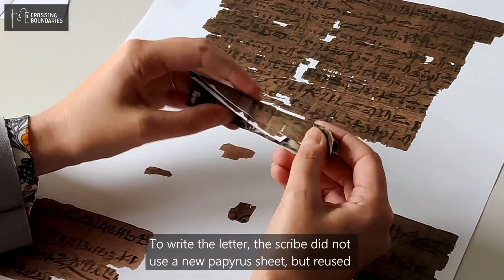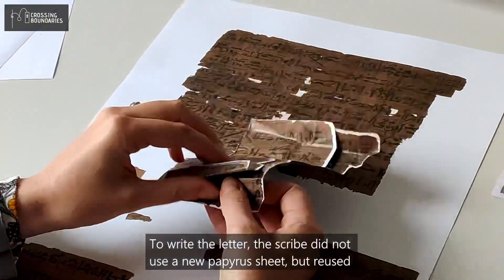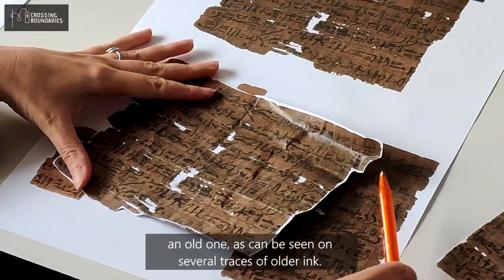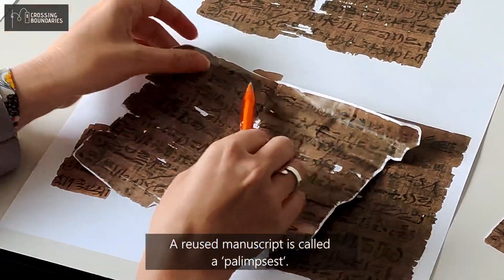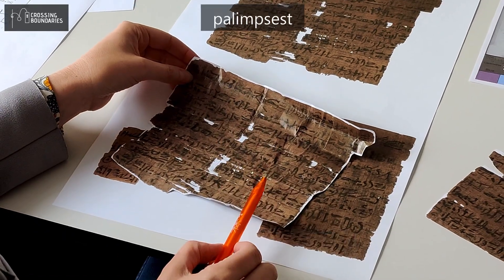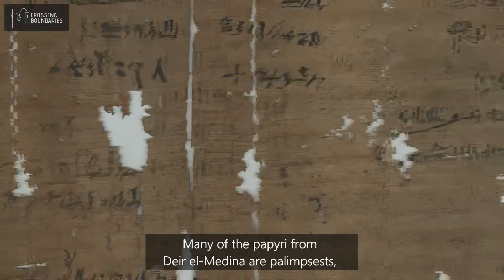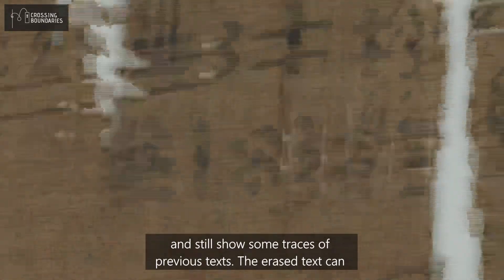To write the letter, the scribe did not use a new papyrus sheet but reused an old one, as can be seen in several traces of older ink. A reused manuscript is called a palimpsest.